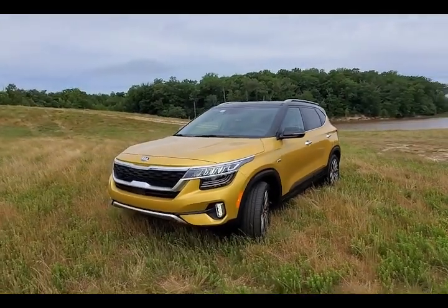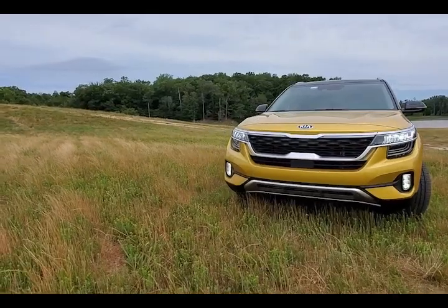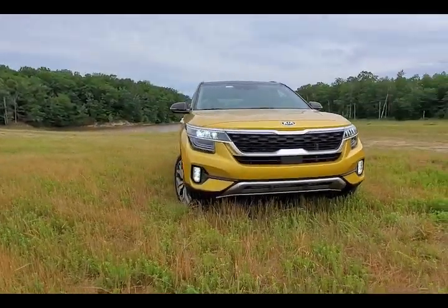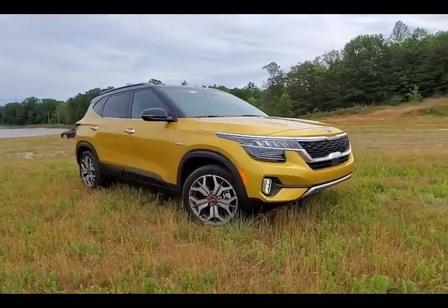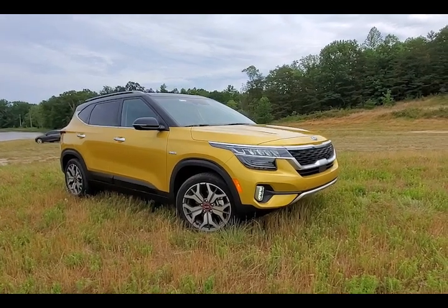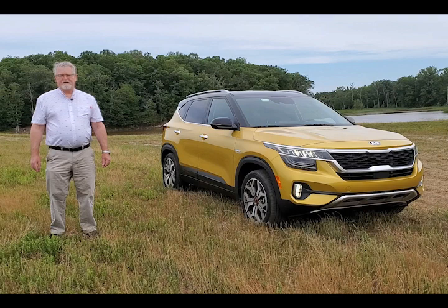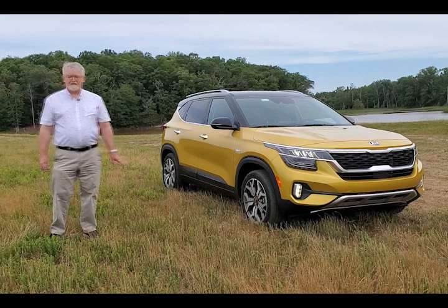The Kia Seltos comes in several trim levels: the S, LX, EX, SX, and the SX Turbo. The Turbo is only available on the upper-level SX. The good news is that fully loaded, this vehicle comes in under $30,000 — and that is a hard thing to do in today's mid-size SUV market.